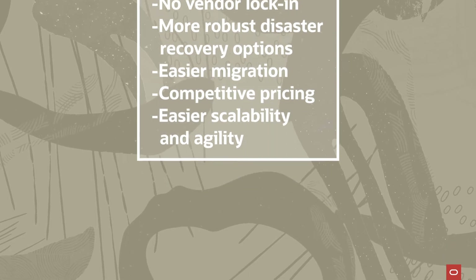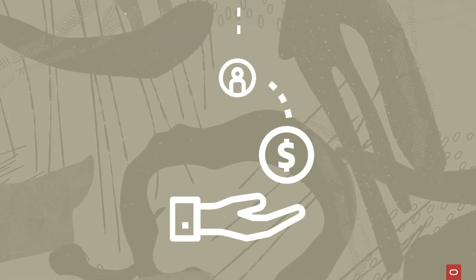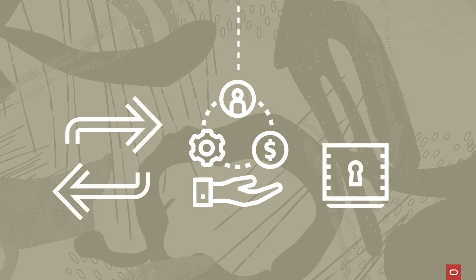Organizations that use multi-cloud can optimize service, price, and resources, while also maintaining flexibility and data security.